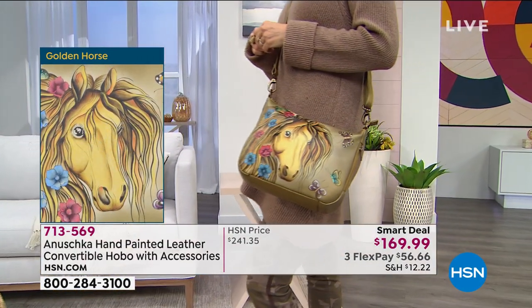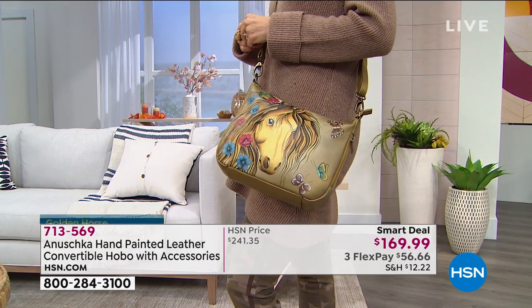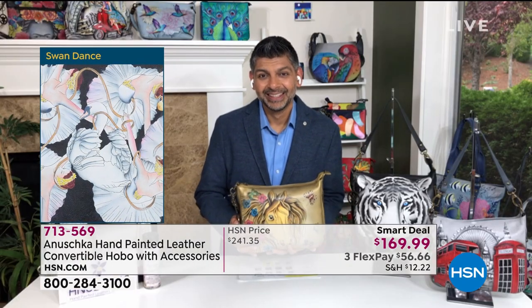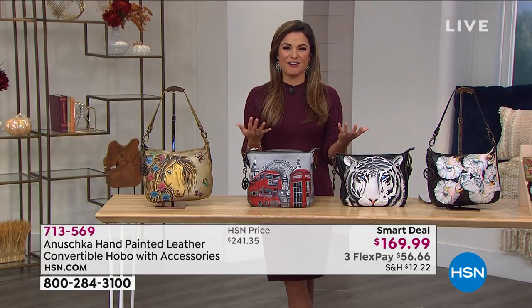These artworks make them seasonless. These artworks make them timeless. When you get an Anushka, it is going to become a part of your wardrobe for many, many years — even for the next generation. Let's talk about the art because that is such a big part of this family of artisans. This is their livelihood. Every bag was literally hand painted — a brush has touched this bag to bring it to life.